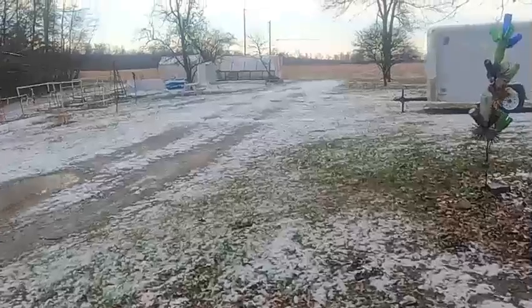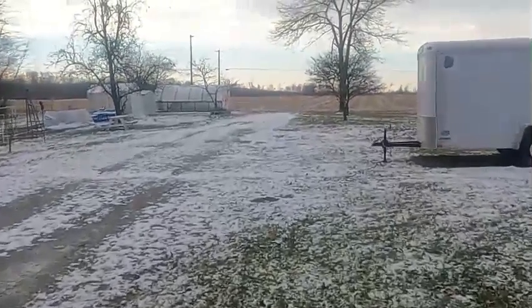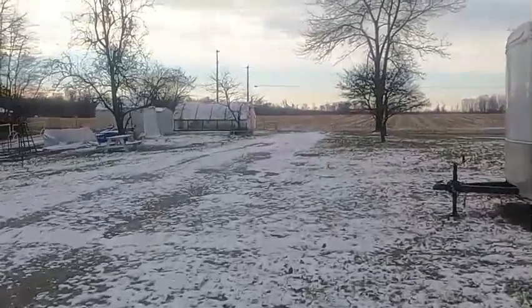This morning — Wednesday — we woke up to 27, 25 degree temperatures and snow. So we're going to go out and see what the greenhouse looks like. We didn't get a lot of snow — just enough to cover the ground a little bit and make it look more Christmassy.